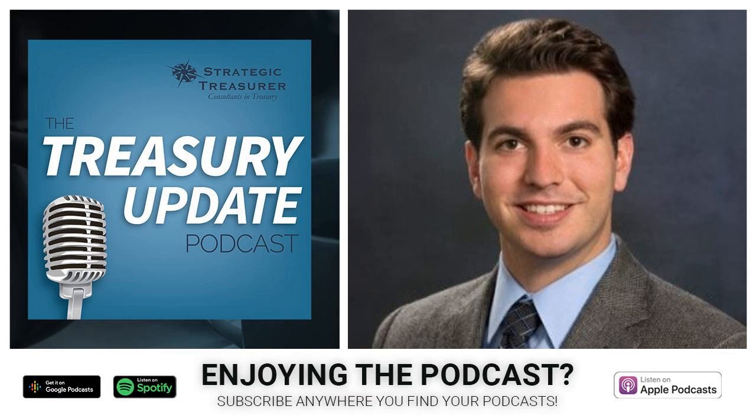Thanks so much for spending time with me on the Treasury Update Podcast, Brian. You've reached the end of another episode. Be sure to follow Strategic Treasurer on LinkedIn. This podcast is provided for informational purposes only and statements made by Strategic Treasurer LLC are not intended as legal, business, consulting, or tax advice. For more information, visit and bookmark strategictreasurer.com.